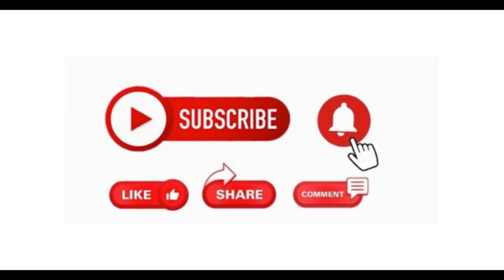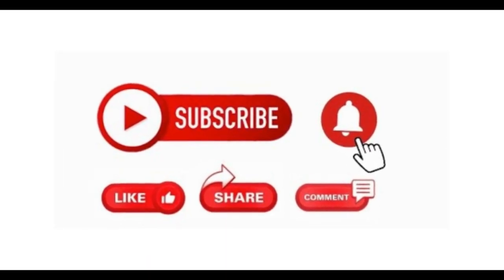Hey guys, welcome to our channel. Today we get to learn how to tickle a fish, plus other interesting videos.